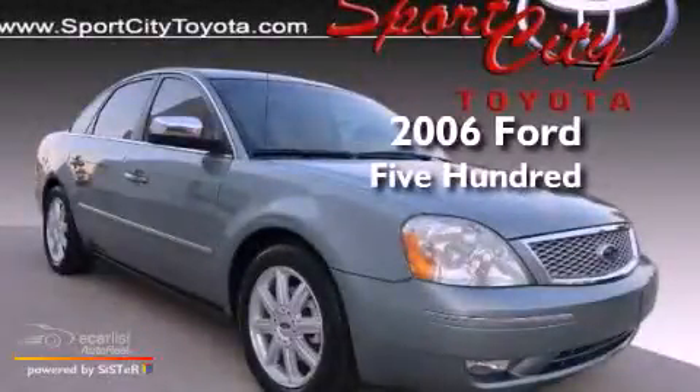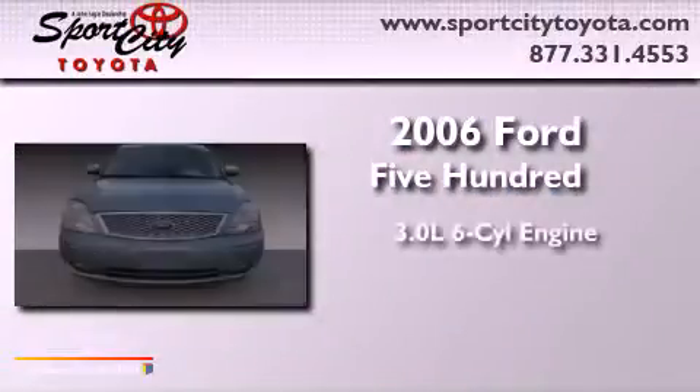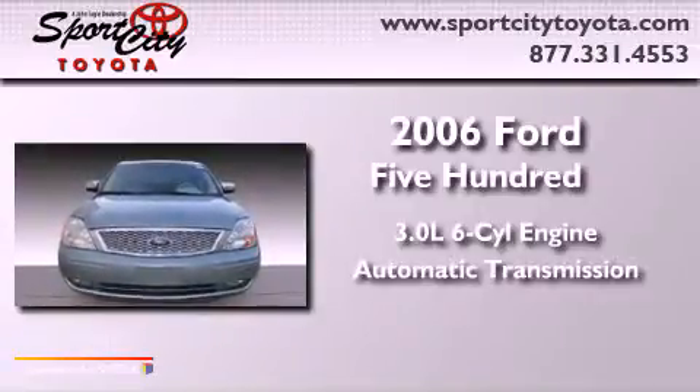This is a 2006 Ford 500. It has a 3.0-liter six-cylinder engine and an automatic transmission.